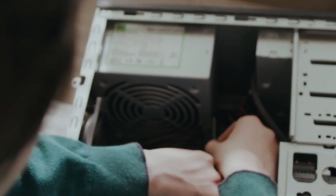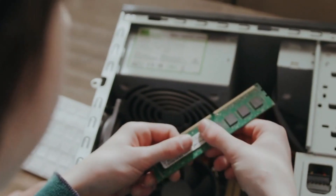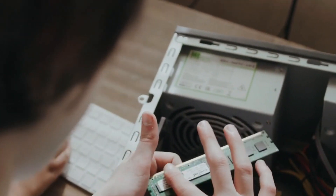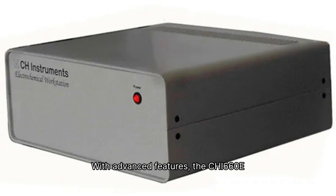Welcome to the future of laboratory research, where the Qi 660E Electrochemical Workstation is transforming electrochemistry. With advanced features, the Qi 660E offers unparalleled precision and efficiency for complex material analysis.